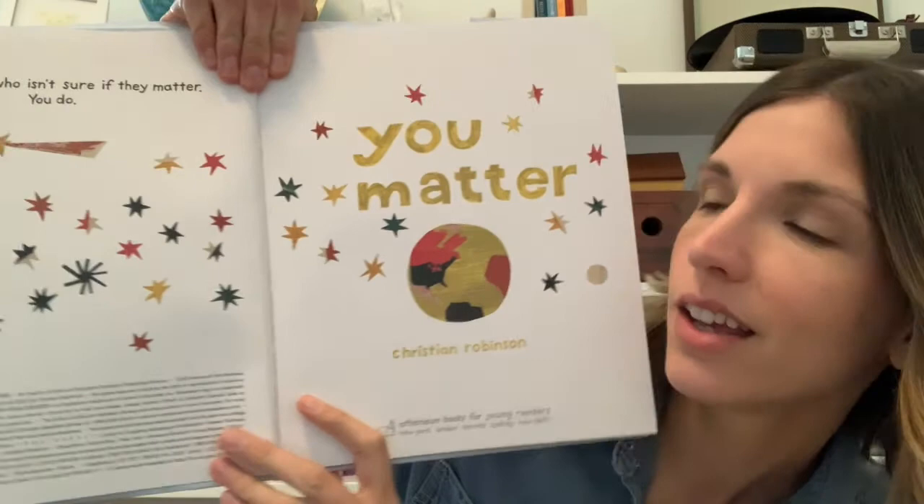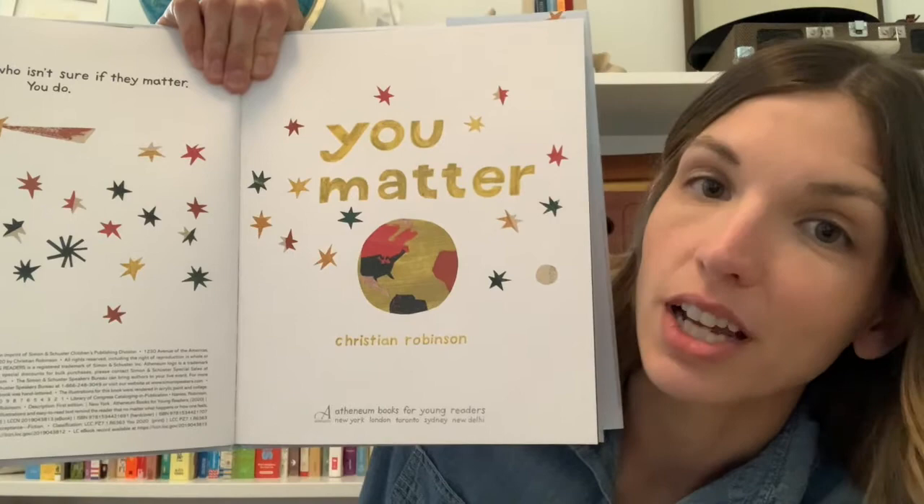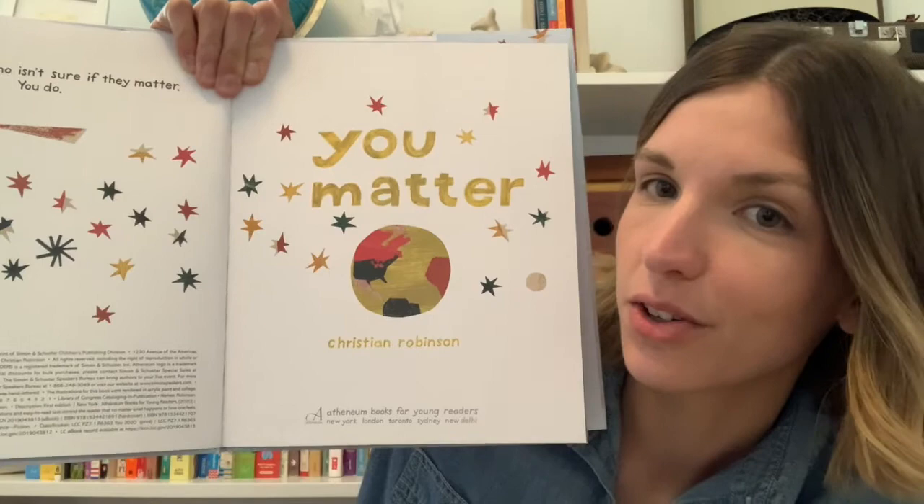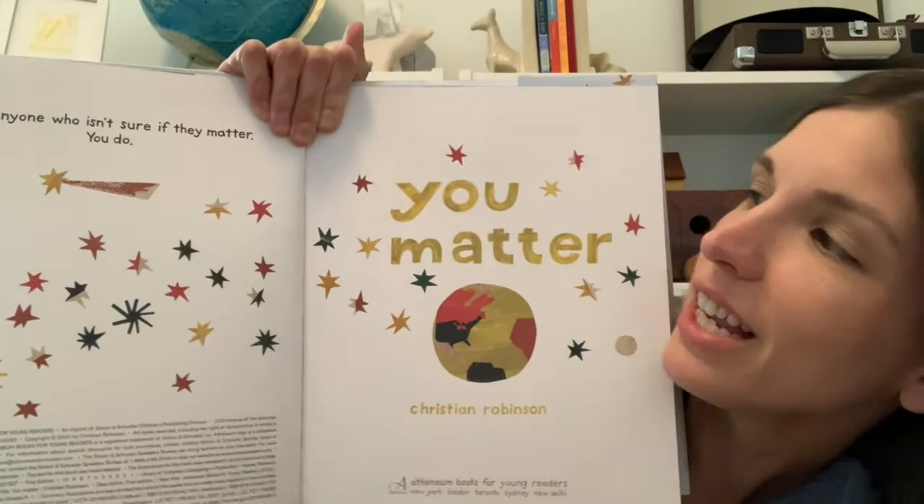You Matter by Christian Robinson. Usually on one of the first pages of the book there's a dedication from the author — a place to tell readers who the book is for or to thank someone special. I wanted to read the dedication Christian Robinson wrote to you. It says: for anyone who isn't sure if they matter, you do.